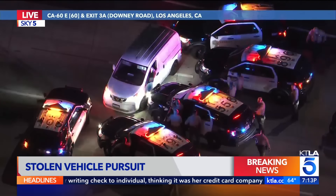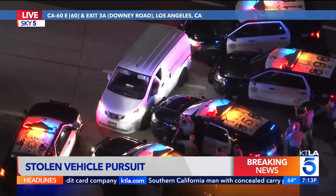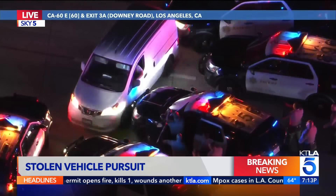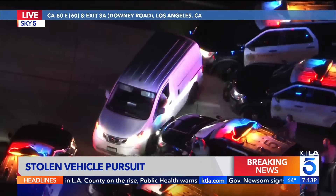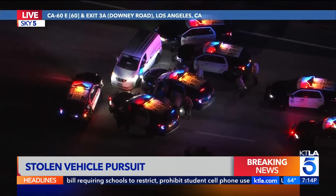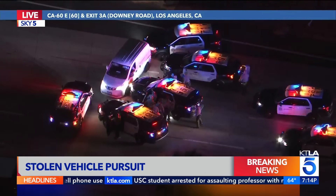The driver — we don't know if there are additional passengers — but early on in the pursuit, the driver dropped off at least one passenger who took off running. It's unclear if that person or persons were taken into custody, but the driver has his hand out the window and looks like he's going to give up soon. The Sheriff's Department has shut down the freeway — the westbound lanes of the 60 at Downey Road — as they try to get this person into custody.